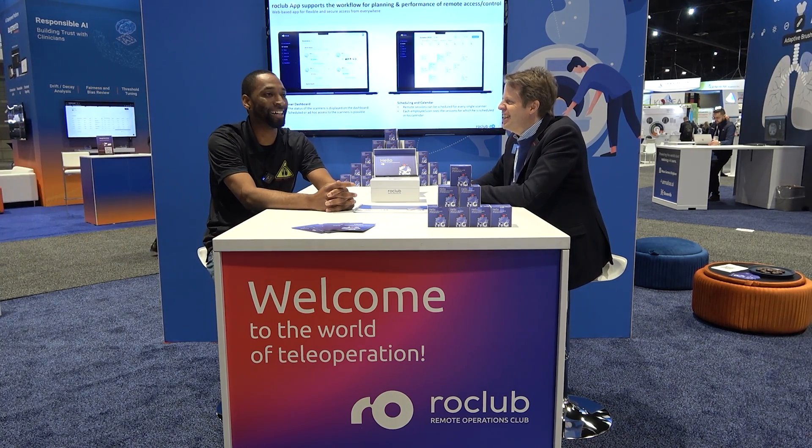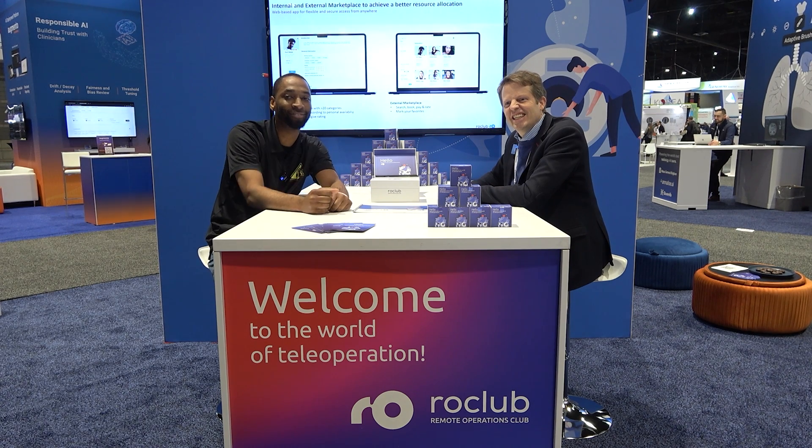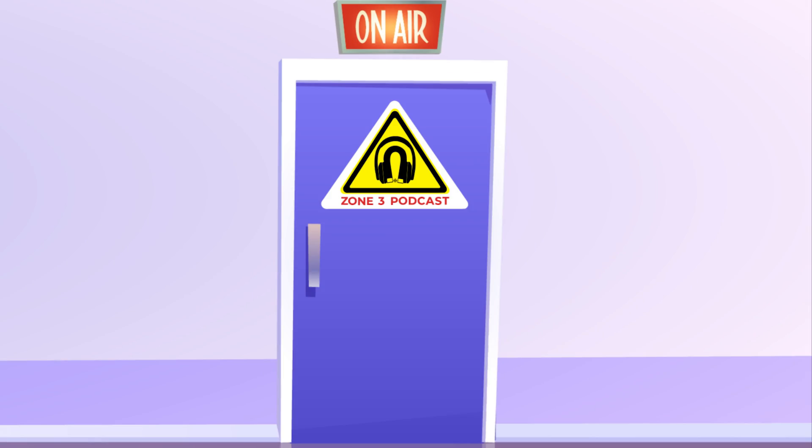That's awesome, Andre. We really appreciate your time and you kicked off our day really nicely. This is the Zone3 Podcast — we are out. We'll be right back.